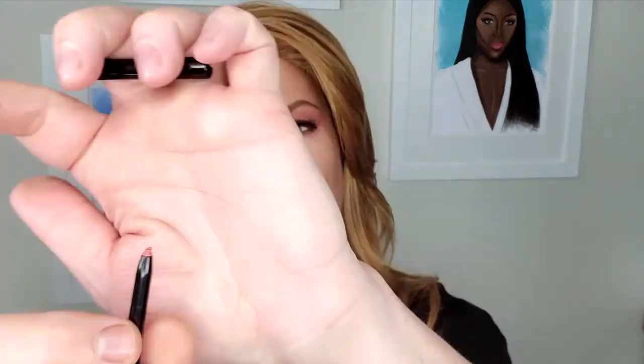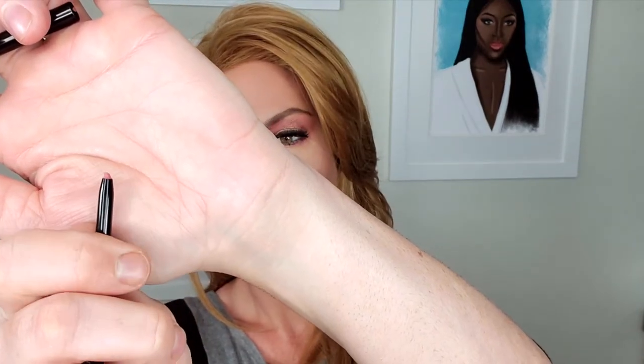Hi guys! I am so super excited because today is the launch of Runway Rogue's new lip liners, and I'm going to be doing a swatch video of Designer Liner. These are different from the previous liners in the fact that they are automatic liners, meaning you don't ever have to sharpen them. They just twist up and they twist down, which I personally like because I don't like messing around with sharpeners. They're also super creamy, super luxurious, and the perfect complement to any of the other Runway Rogue lip products. So let's get right into it.